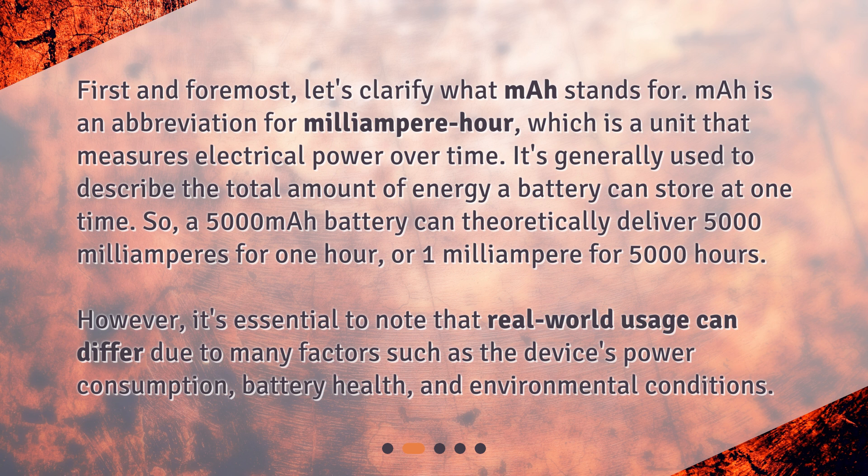However, it's essential to note that real-world usage can differ due to many factors such as the device's power consumption, battery health, and environmental conditions.